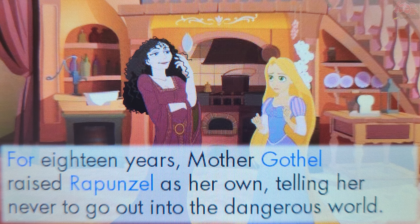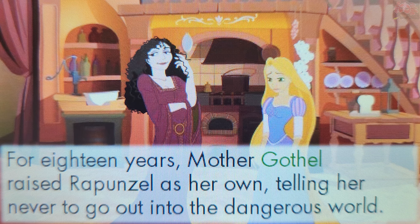Now touch a word that starts with the capital letter G. Gothel. You're right! The word Gothel starts with the capital letter G. A name starts with a capital letter.